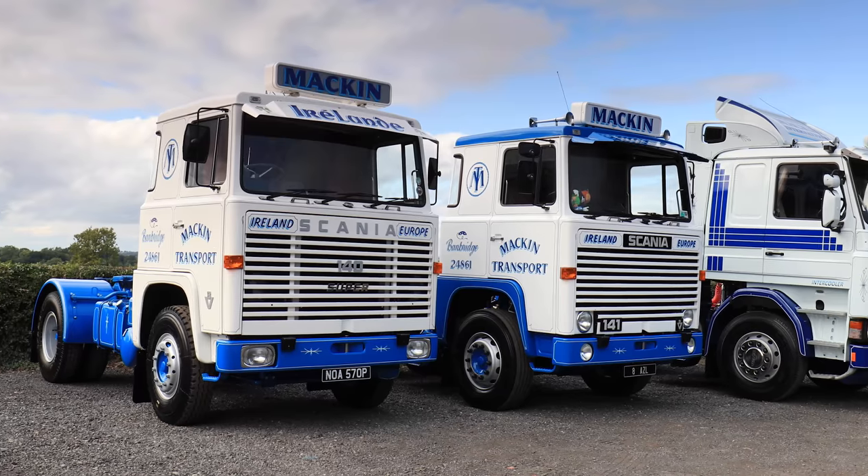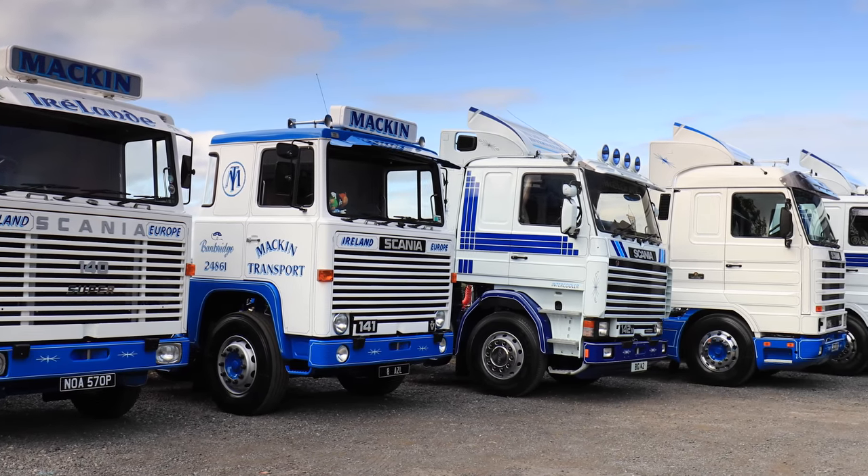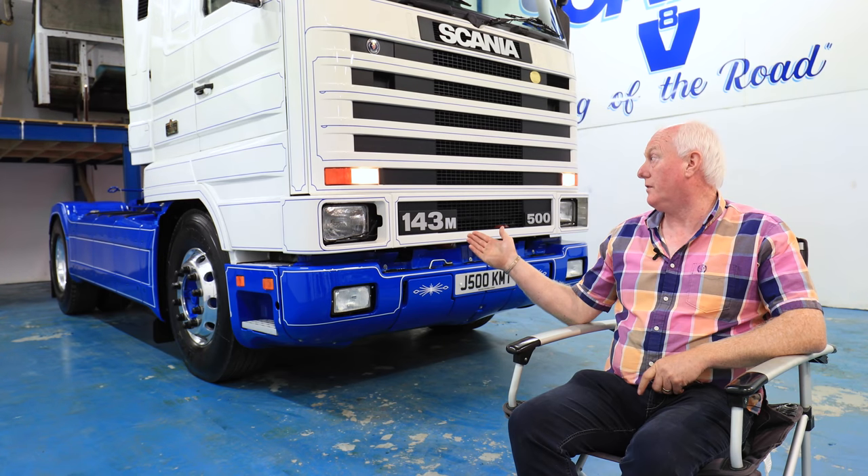In our vintage fleet we have a Scania 140, we have a Scania 141, Scania 142, 143 flat cab, and we have the 143 top line Centurion.